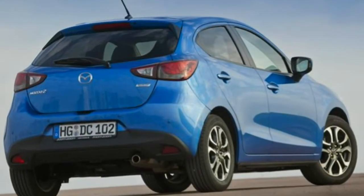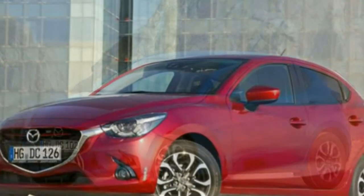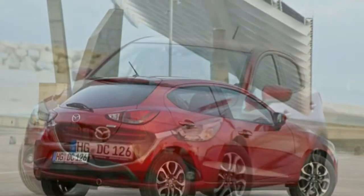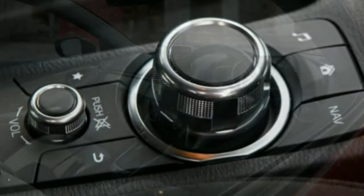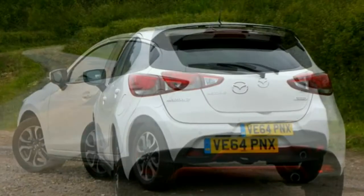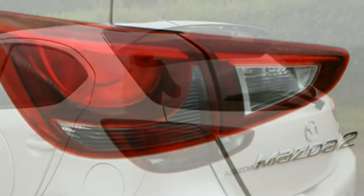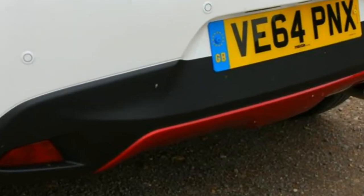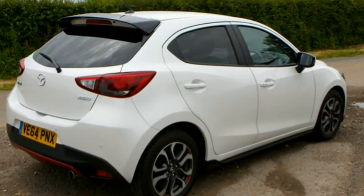Putting those efficiencies into context, all Mazda 2s emit 117g/km of CO2 or less, while the least economical engine choice still has an official claim of 56.5 miles per gallon. Manual transmissions are fitted as standard — 5-speed for the lower-powered petrols, 6-speed for the 113bhp edition and the diesel — although a lightweight 6-speed automatic can be optionally fitted to the 89bhp petrol motor.